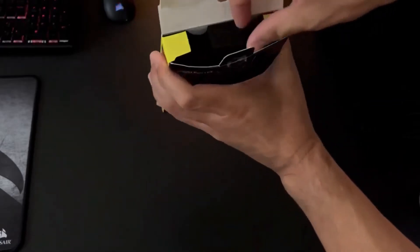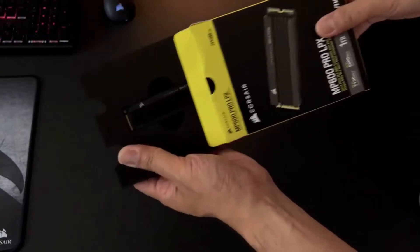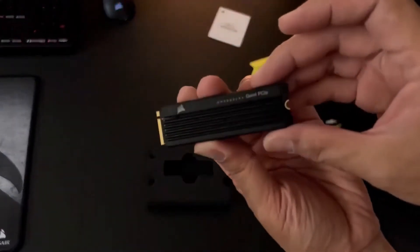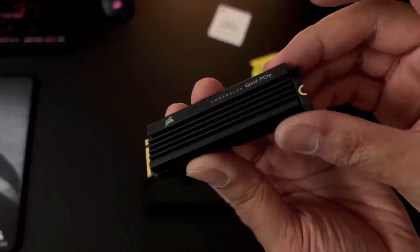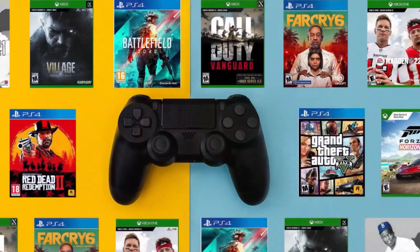When the PS5 launched, its 825GB custom SSD made waves in the gaming space. It can facilitate new game development techniques, near-instant loading times in games, and fast UI operations. However, due to ever-increasing game sizes, 825GB doesn't suffice if you want to play multiple games at once.